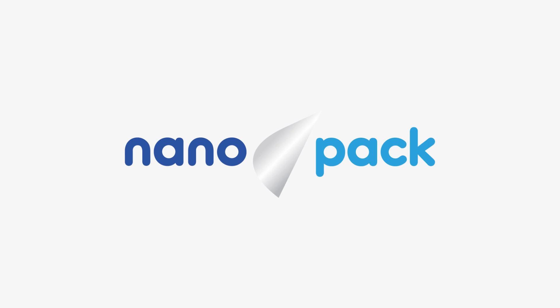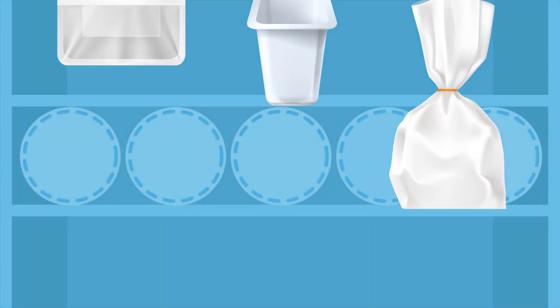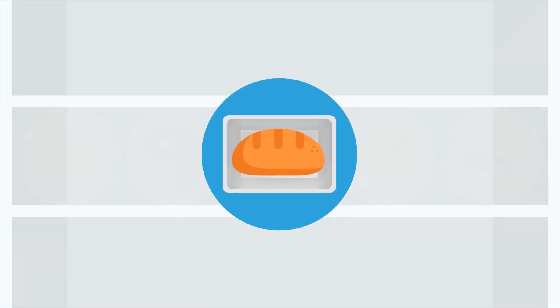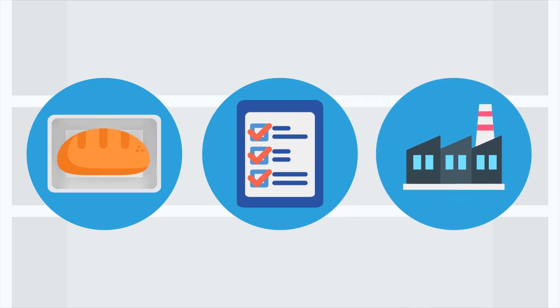Nanopack is developing customised food packaging for a range of food products, including bread, fresh meat and fish, dairy, and fruits and vegetables. The project will carry out pilot tests on existing small and large-scale production lines, which will ultimately enable seamless and cost-effective introduction of the safe, novel packaging on an industrial scale.